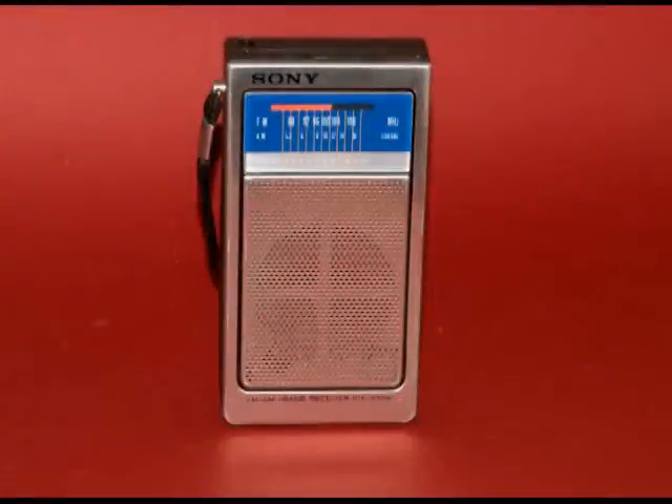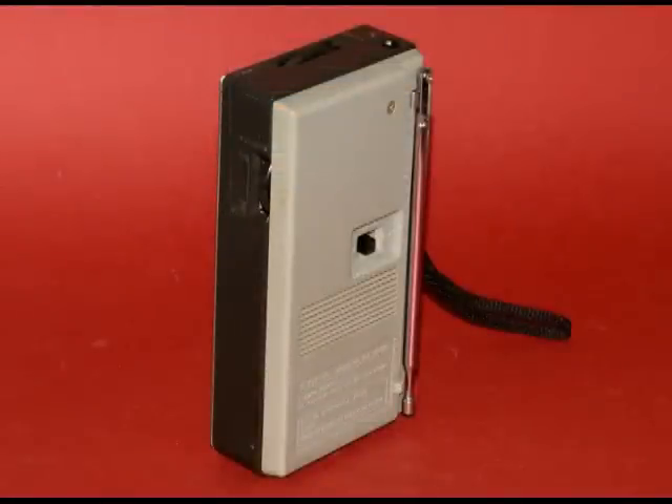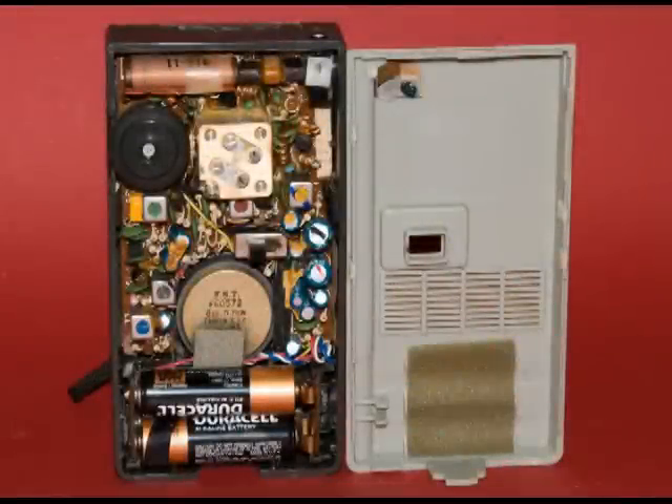This is a nice little Sony transistor radio. Here's the side view and the back. On the bottom and the back at the top, you can see the antenna. There is a hairline crack on the back, but it's barely noticeable. Here you can see the inside of the radio — it's very clean.